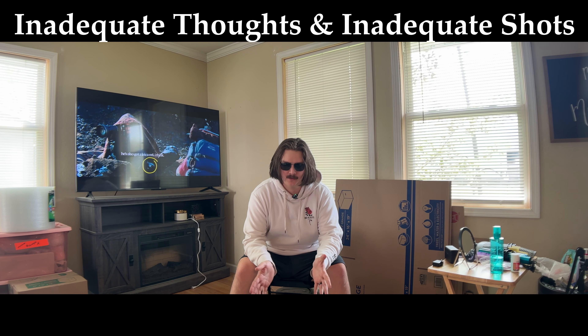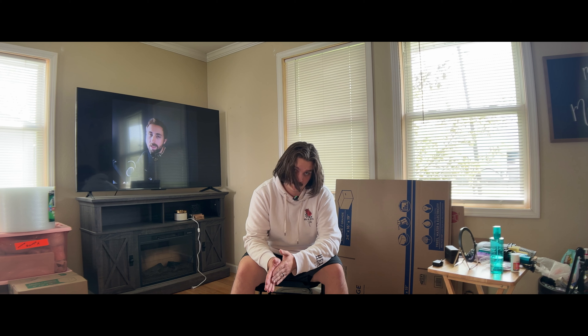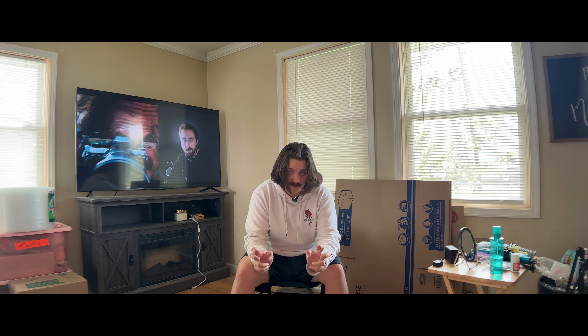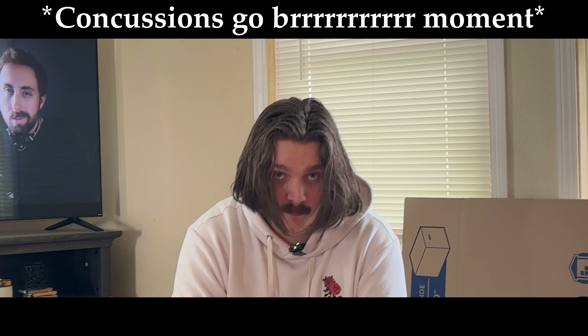Good morning, welcome back to Inadequate Thoughts and Inadequate Shots. Today I'm going to be discussing what I'm going to be taking with me on a trip to California with my wife — to my mother-in-law's graduation, Disney, and around southern California. This is going to be fairly similar to my 'What's in My Bag for 2024' video but may have some small changes as I may have acquired some more gear.